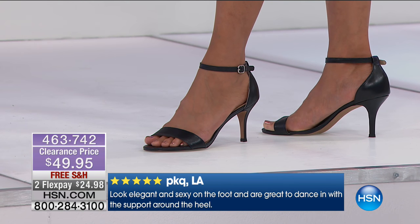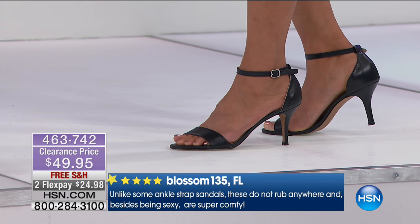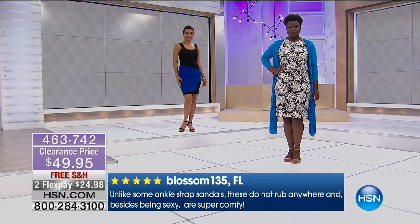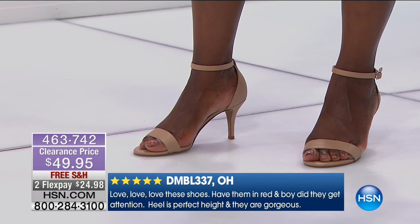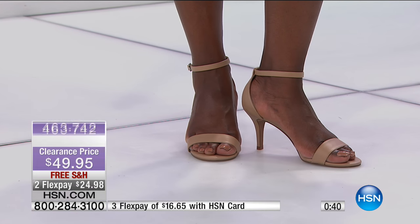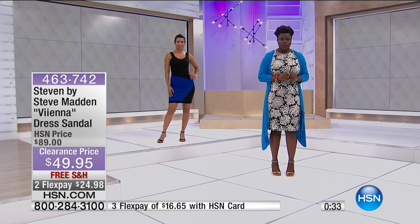Another review: unlike other ankle strap sandals, these do not rub anywhere — beside being sexy, they're super comfortable. The ankle strap has to be soft, pliable, and wearable, and these deliver. A third reviewer says 'Love love love these shoes — have them in red and they got so much attention. Heel is perfect tight and they are gorgeous.' Customers clearly adore them.